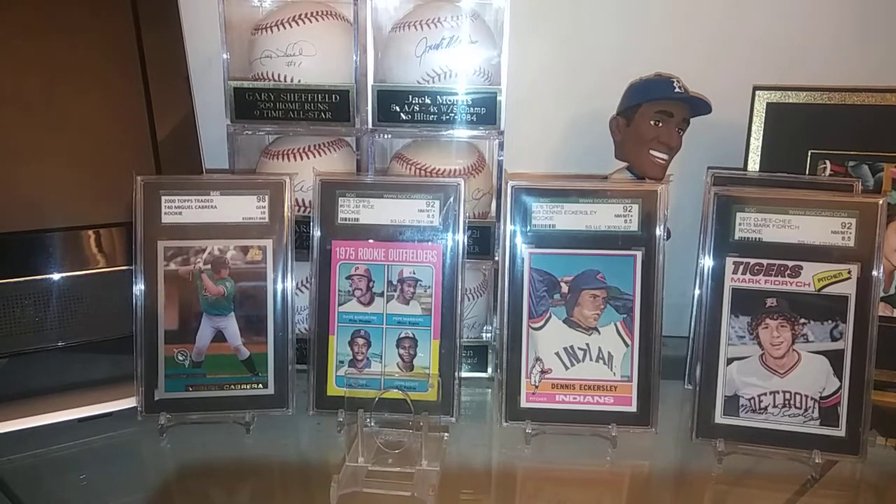Hope everyone's doing great. A lot of great ballgames on tonight — I got a chance to see the Astros play; congratulations to the Astros, what a fantastic game that was. The Yankees are playing right now, we got Monday Night Football going on, just a lot of games on tonight. But anyhow, I figured I would set this little background up and open this real quick.